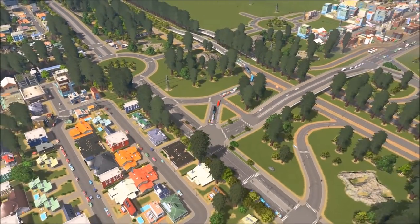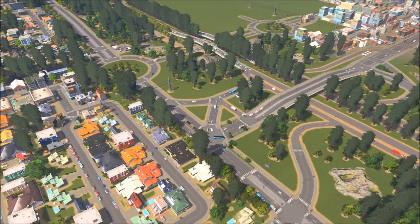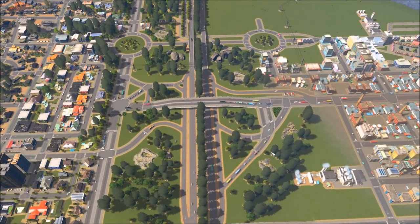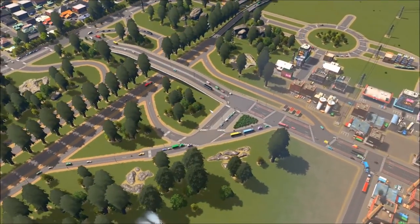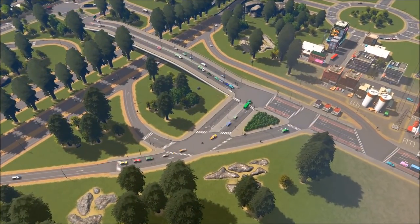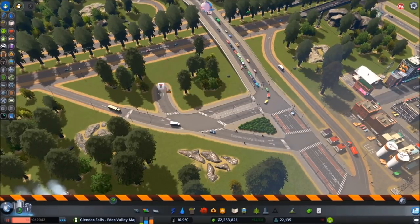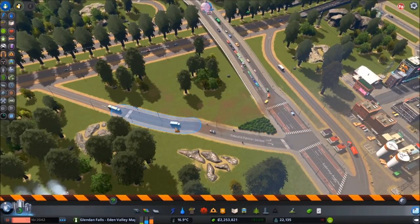I think we're okay over here — the timing of the lights is definitely better than before. A little bit of a backlog, but we'll let this settle and come back to check on it later. Now I want to make this other side a little less space-consuming — make it a little more compact.